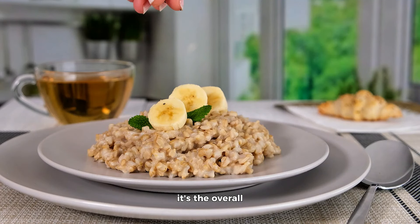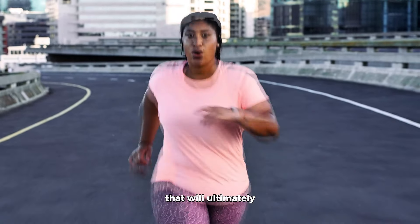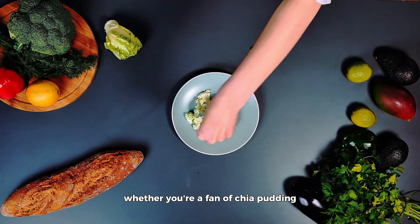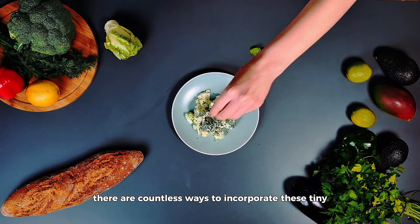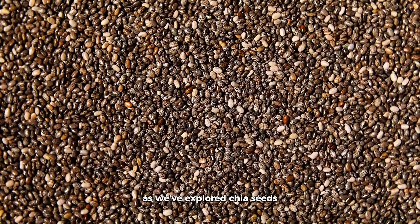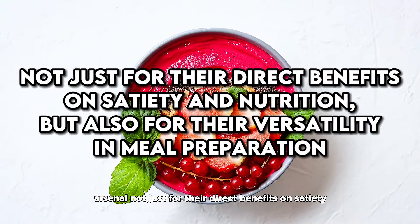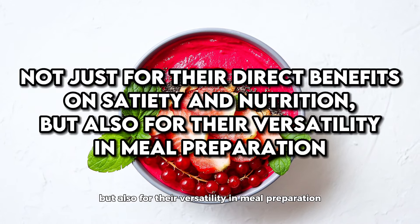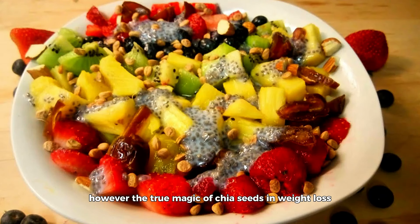Before we wrap up, it's essential to address a couple of crucial points. Despite their numerous health benefits, chia seeds are relatively high in calories, with about 137 calories per ounce. Therefore, moderation is key. It's also vital to incorporate them into a balanced diet that includes a variety of fruits, vegetables, lean proteins, and whole grains. No single food, including chia seeds, can magically lead to weight loss. It's the overall quality of your diet and your lifestyle, including regular physical activity, that will ultimately determine your success in achieving and maintaining a healthy weight.